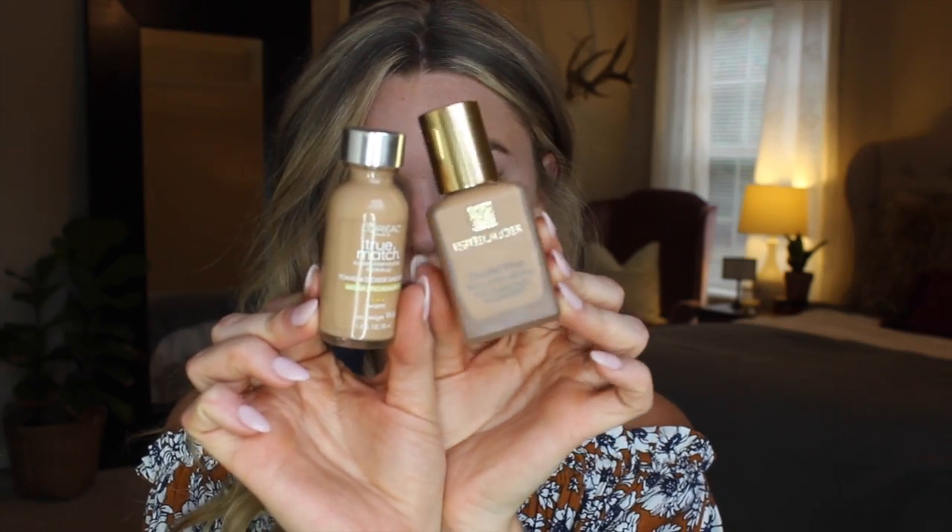I'm going to start off by using this face primer from Benefit — this is the Porefessional face primer — and then I'm going to show you guys the two foundations that I've been using a lot lately.